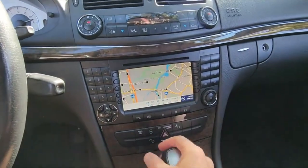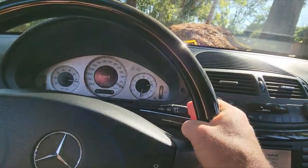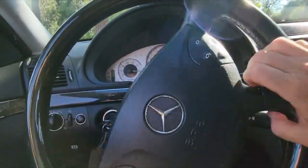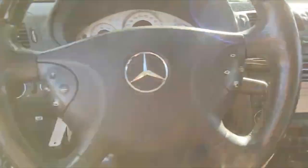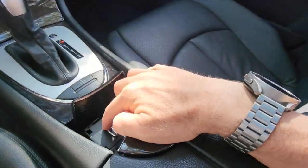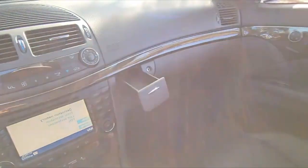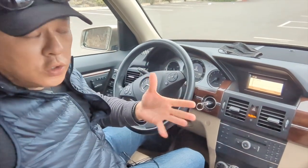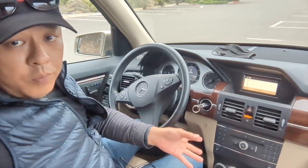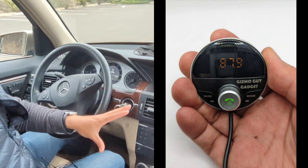You can keep everything exactly the way it is and add Bluetooth music to this system. You get to keep all your controls — everything will be exactly the same, and all your remote controls for accessories will remain intact. There's no need to sacrifice any convenience features you already paid for. You'll get to keep the beautiful interior design of the Mercedes-Benz. It would be a shame to replace or disable any of these features. Simply plug in the Gizmo Guide Gadget and you'll add Bluetooth capability to any old car radio.